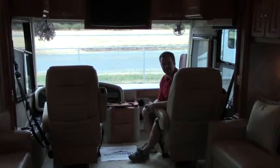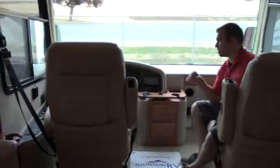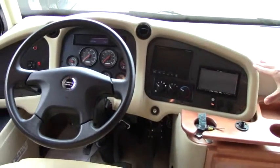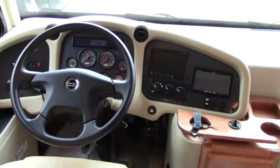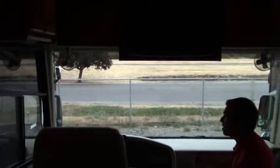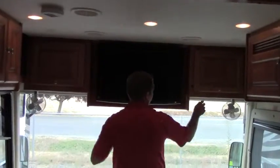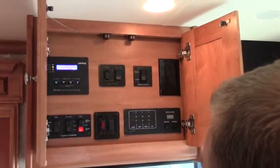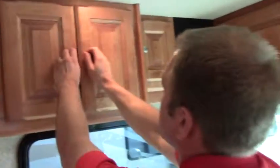Inside the 2010 Tiffin Phaeton 36 QSH, there's a lot of nice features to cover. Sitting on the Freightliner chassis, you have exhaust brake, auto leveling jacks, power visors, and power mirrors. The backup camera screen is conveniently located so you can glance right to check your backup and side cameras. You have a nice big windshield for great visibility, fans up top, a flat-screen TV, and storage throughout. You also have your inverter, awning switches, tank level monitors, and slide controls — all easy access.